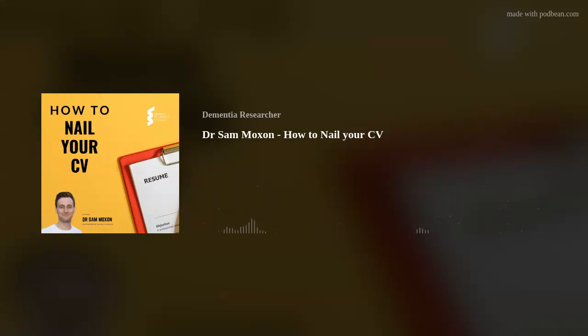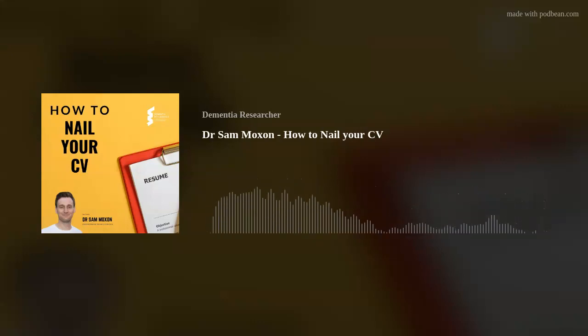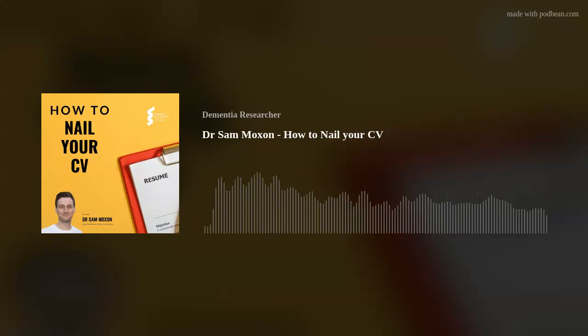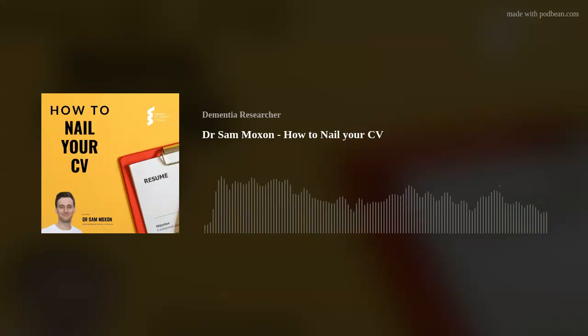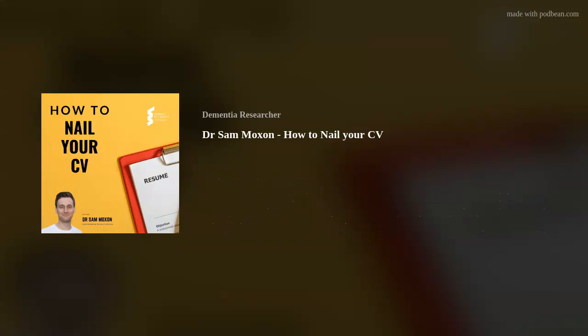Your CV is one of the most important documents you will ever create. Pretty much every job you apply for requires one from you. It is your potential employer's first time to take a constructive look at your accomplishments and abilities on paper at least. Thanks to the economic effects of the pandemic, the jobs market is only getting more competitive. You will often find yourself being pitted against more candidates than ever before, so nailing your CV is vital.